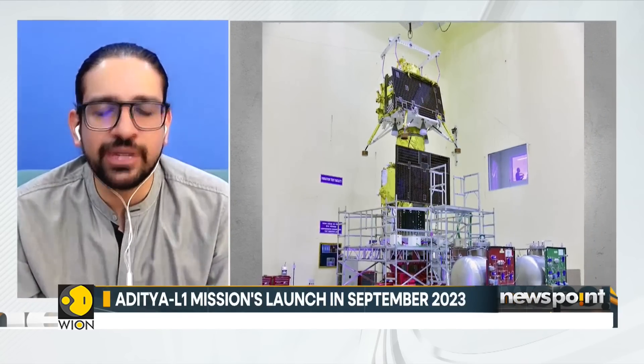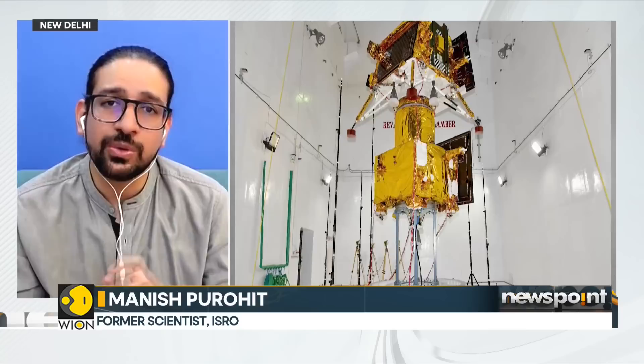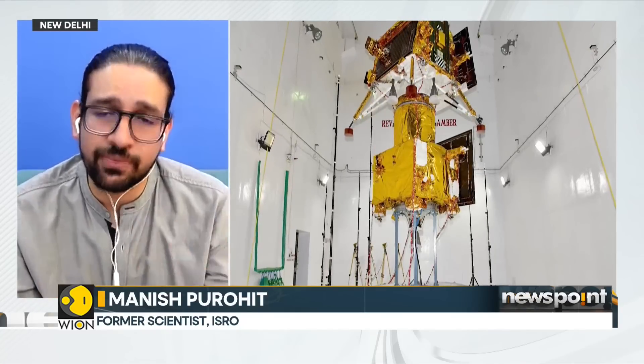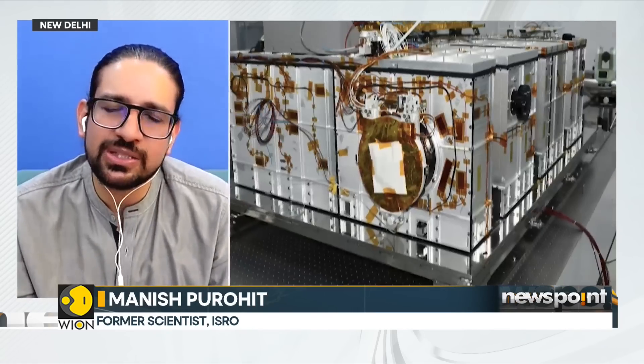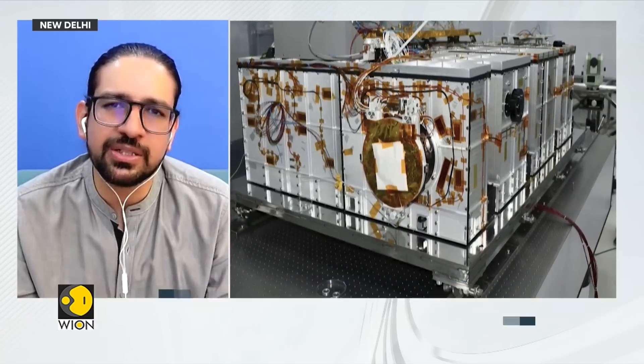Many missions are lined up beyond Aditya L1: Gaganyaan testing and flight module tests, NISAR — the NASA-ISRO Synthetic Aperture Radar — slated for next year, and a space docking experiment where two satellites will be launched in different orbits and demonstrate autonomous docking. That docking experiment is the first step forward toward India's own indigenous space station. With a new space policy in place, India aims for strong penetration in the global space economy.